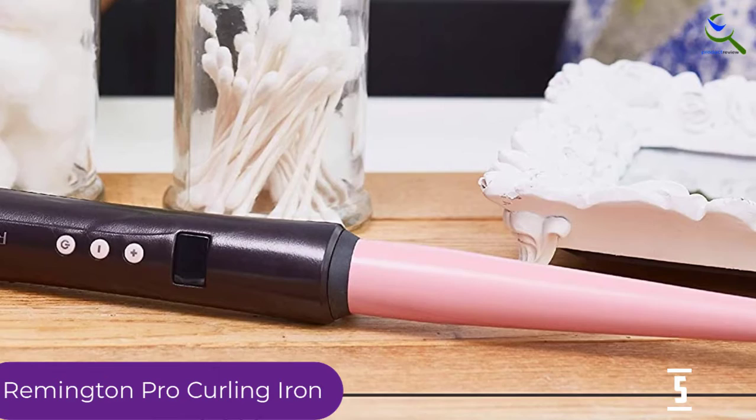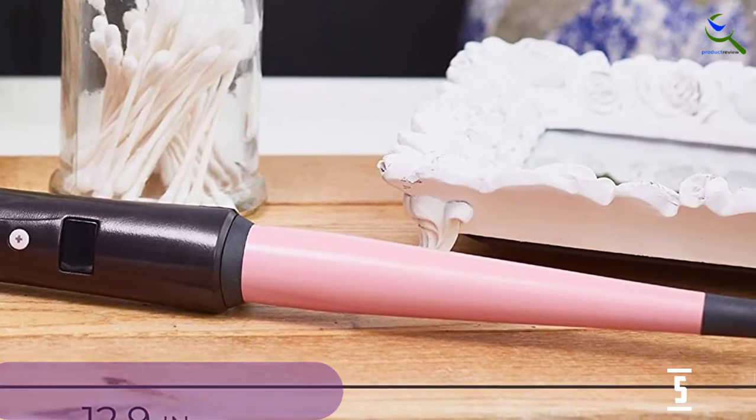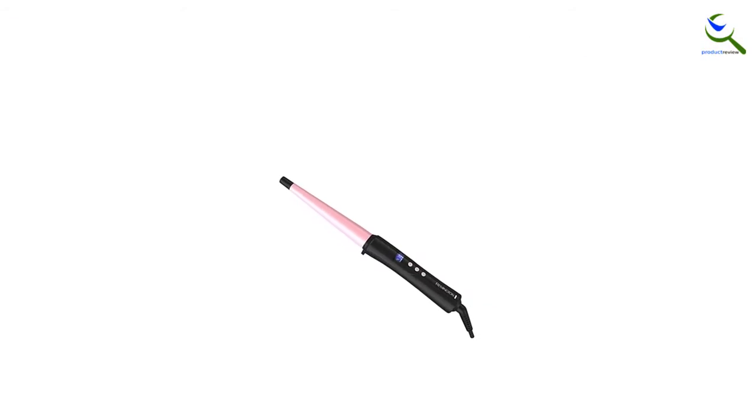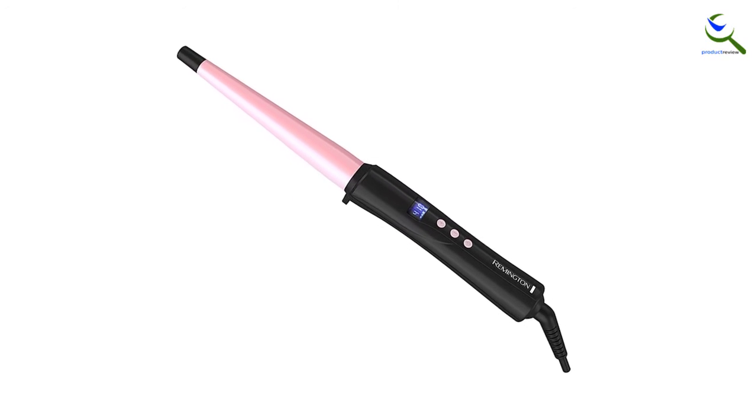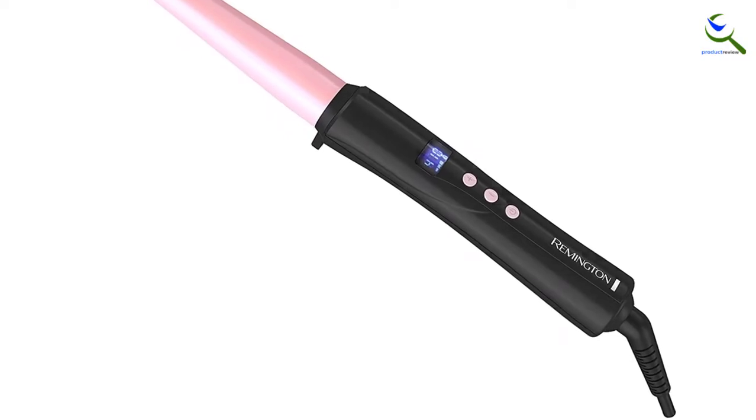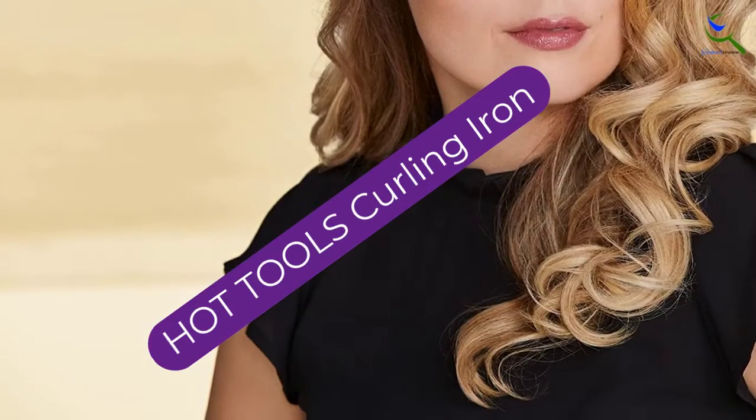Moreover, it does not cause any damage to the hair, and you can get the perfect curls quickly. It helps in keeping the hair sufficiently moist for styling. This unit comes with barrel sizes ranging from 1 to 1.5 inches.